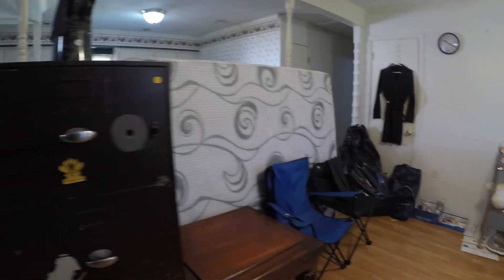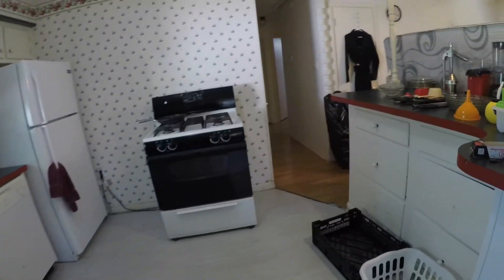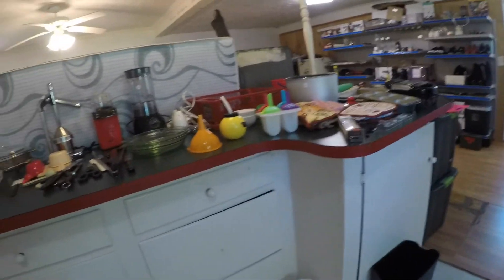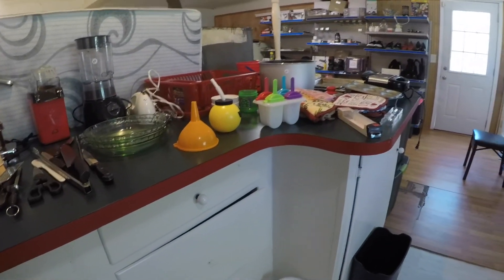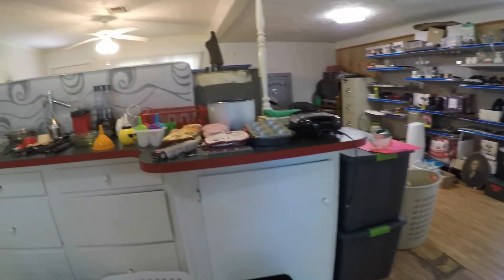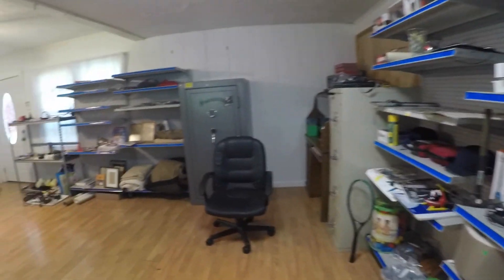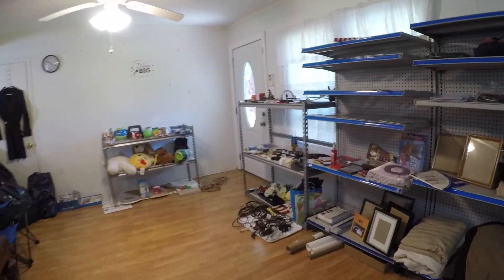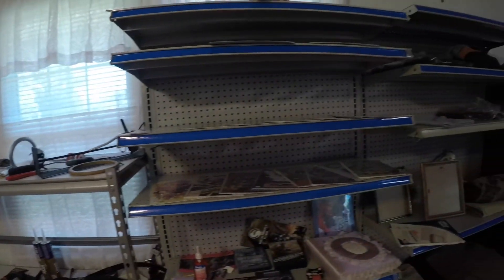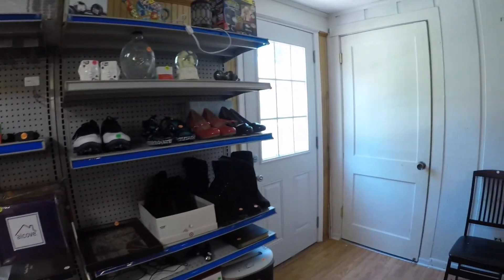I thought I'd show you a little bit of what we're doing to decrease items. In the kitchen, what we did is we initially sorted through things and put them on one side. As we used them, we moved them to the other side, so we knew if we were actually using something — because if you're not using it at home, you're probably not going to use it out there either. You've got less room and less things tying you down outdoors.